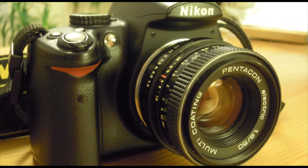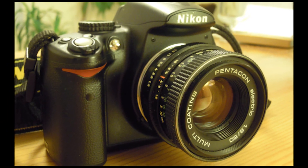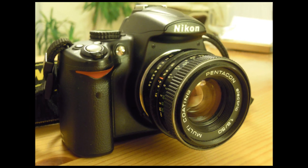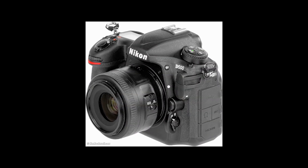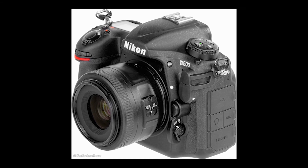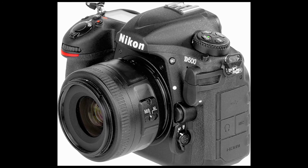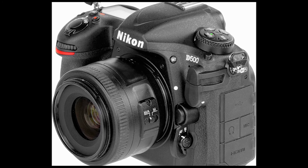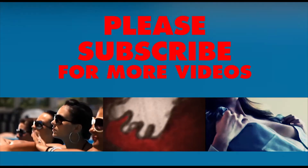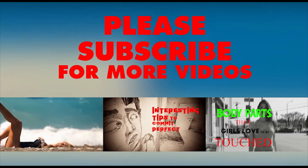The D500 is an excellent camera, and one that will serve many enthusiasts well, giving them first-rate systems they desire in a smaller, more affordable body than the D5. While some may be a little disappointed that the D500 doesn't have 24 million pixels like Nikon's other recent DX format DSLRs, the small sacrifice in resolution is worth it for the payoff in sensitivity performance. So that was the short review. I hope you liked it. To read the full review, please visit the link given in the description. Thank you.